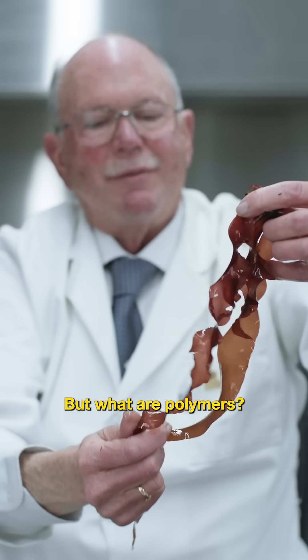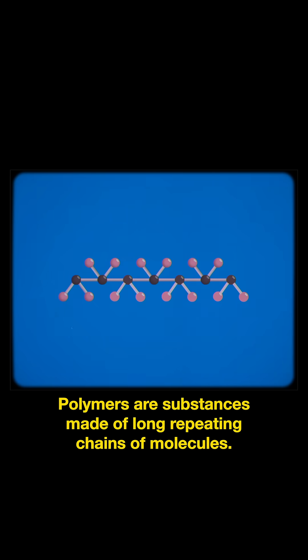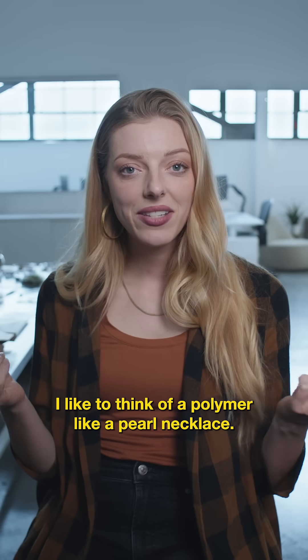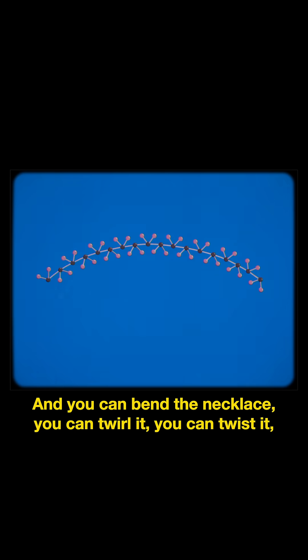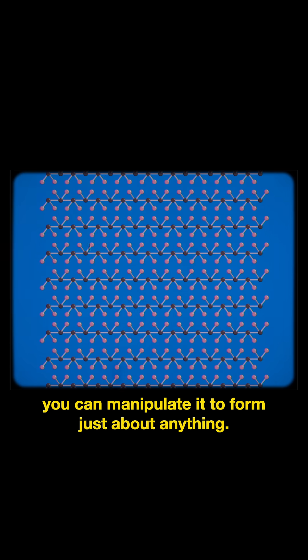But what are polymers? Polymers are substances made of long repeating chains of molecules. I like to think of a polymer like a pearl necklace — you can bend the necklace, you can twirl it, you can twist it, you can manipulate it to form just about anything.